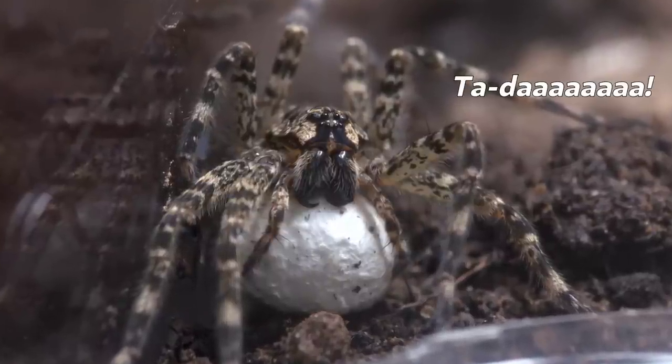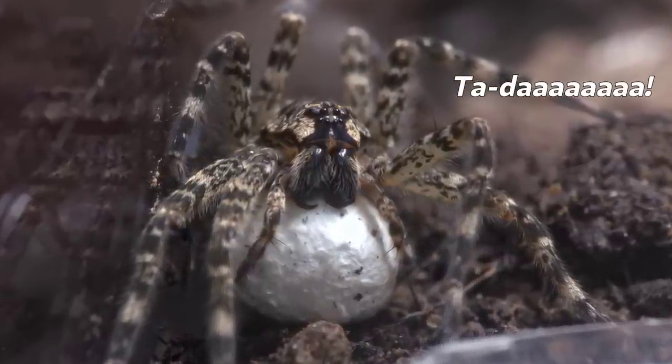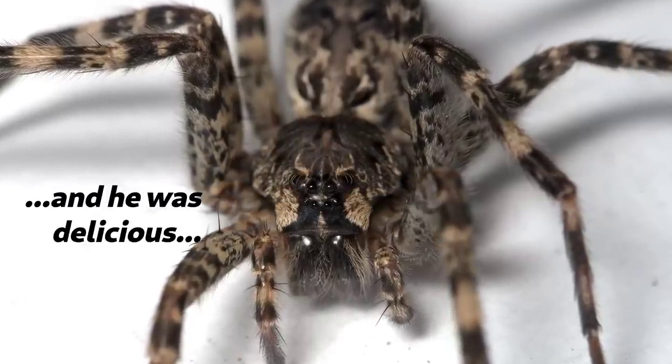Now she'll carry this egg sack around with her using her fangs until it actually hatches. What a good spider mom! Now one might wonder where's spider dad then? Well, Donna ate him — but it wasn't really murder. It turns out there's a little bit more to it than that. Dad actually knew he'd be eaten when he chose to mate and decided to anyway. In this species the males actually spontaneously die during mating so that the females can eat them.